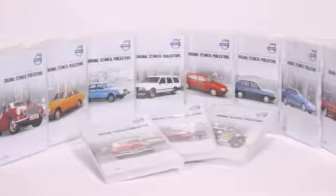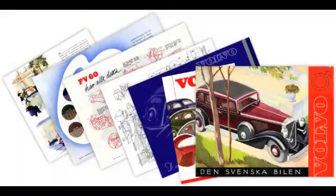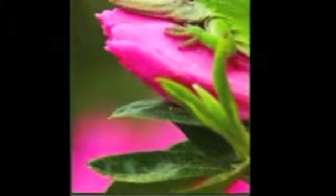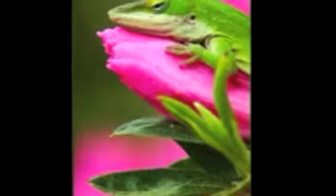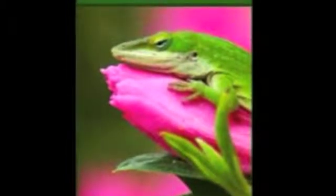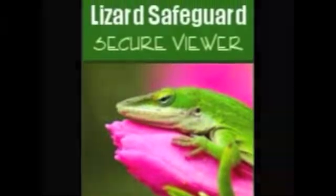OTP DVDs contain material from the world's great motoring archives. Service repair guides, handbooks and parts manuals have been exhaustively digitised by OTP and are secured by LockLizard, a digital protection system. You've paid for the right to access this material. LockLizard helps to secure your investment and protect the hard work of the digitising team at OTP.